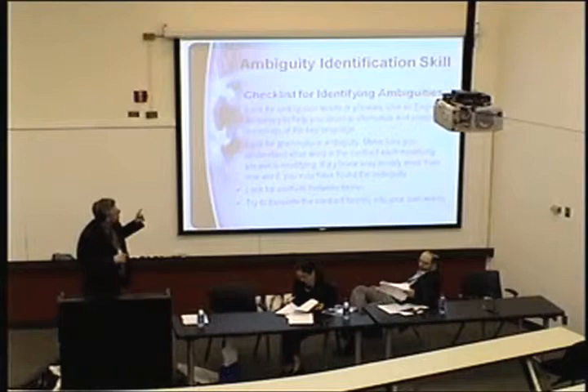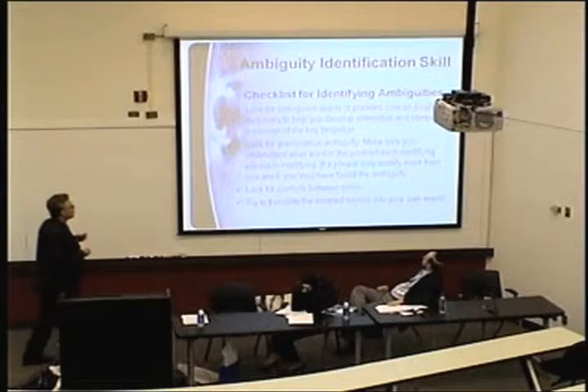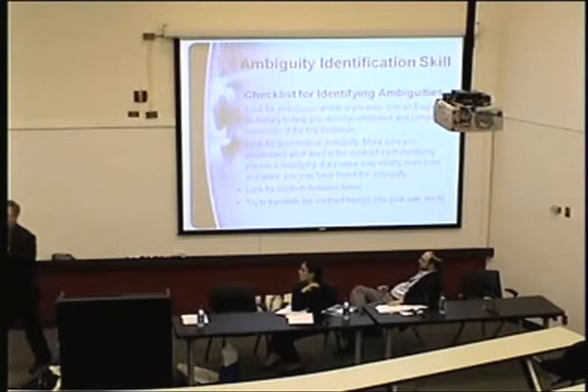This is right out of Farnsworth — the things he says make for an ambiguity. A contract term can be ambiguous because the words are ambiguous, because of a misplaced modifier, or because of conflicts between terms where one term says one thing and another says the opposite.